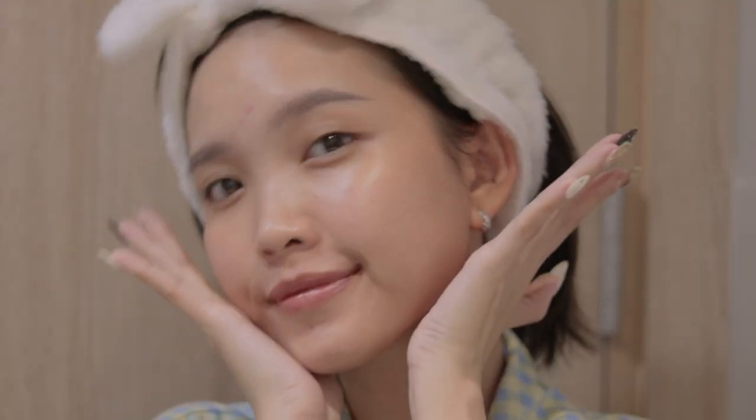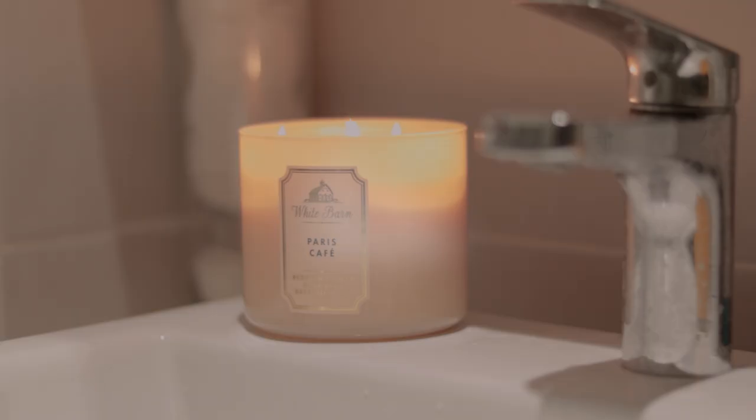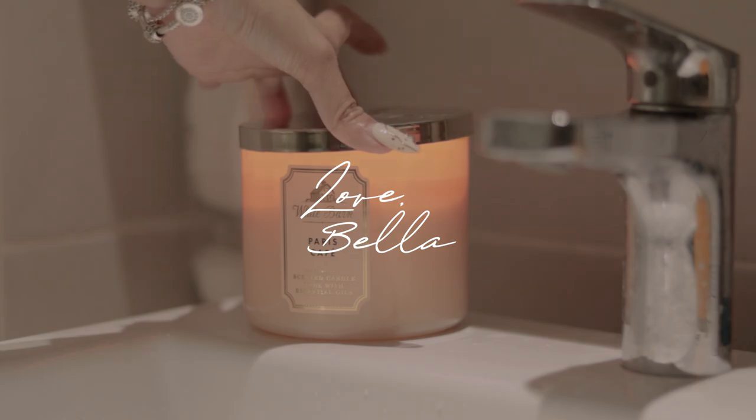Vậy là video hôm nay đến đây là kết thúc rồi. Cảm ơn mọi người đã theo dõi đến tận bây giờ. Nhớ like và subscribe channel của mình nhé. Chúc mọi người ngủ ngon, bye! Hãy subscribe cho kênh lalaschool để không bỏ lỡ những video hấp dẫn.